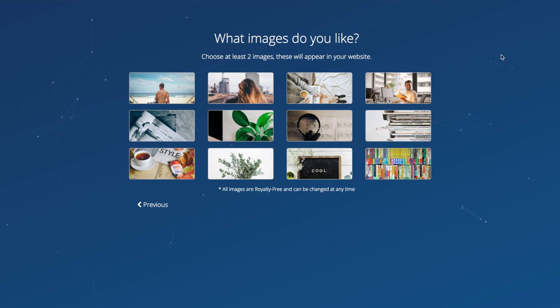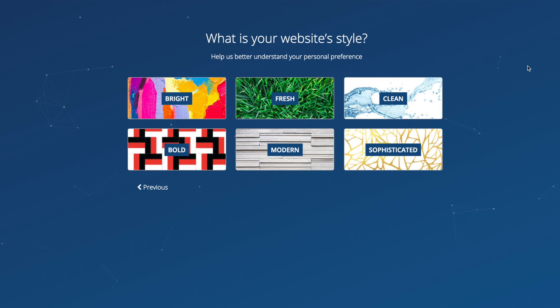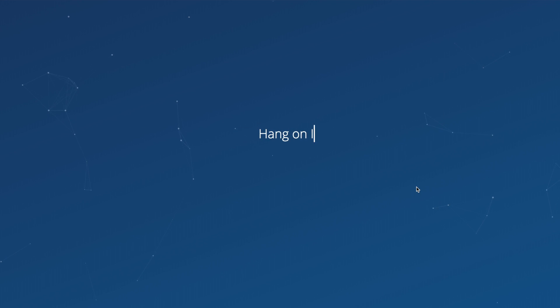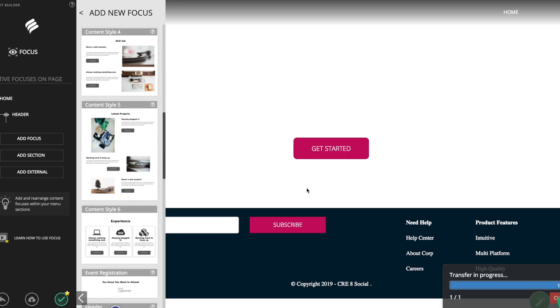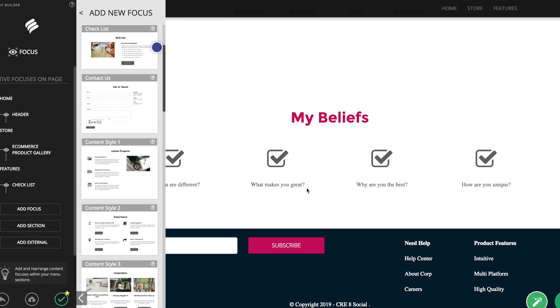Next, choose at least two images — these will appear on your website, all royalty-free and changeable anytime. I'll pick a coffee picture and a book picture. Then it asks: what is your website style? Mine is modern. Now it's creating my website — building the design and everything for me. It says 'Artificial Intelligence Design Assistant — sit back, your website will be ready in 30 seconds.' I'm not touching my MacBook right now. It's doing it all on its own — putting in the headers and all the different parts including the e-commerce product gallery.